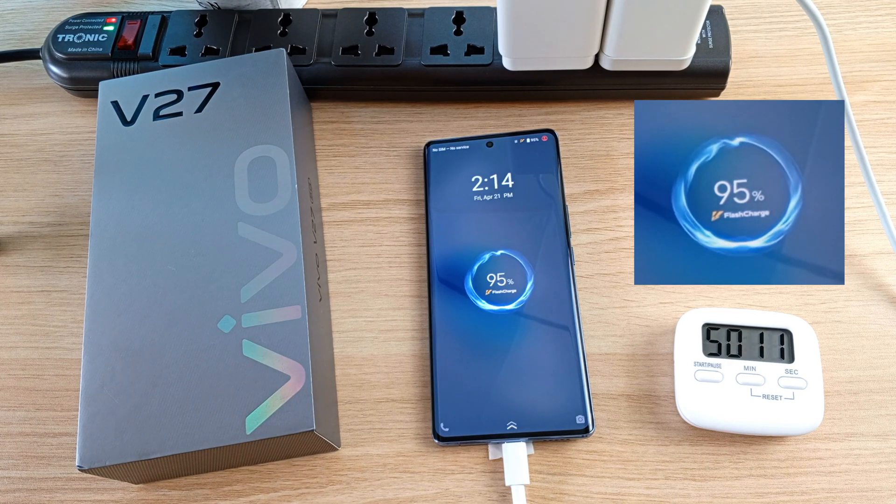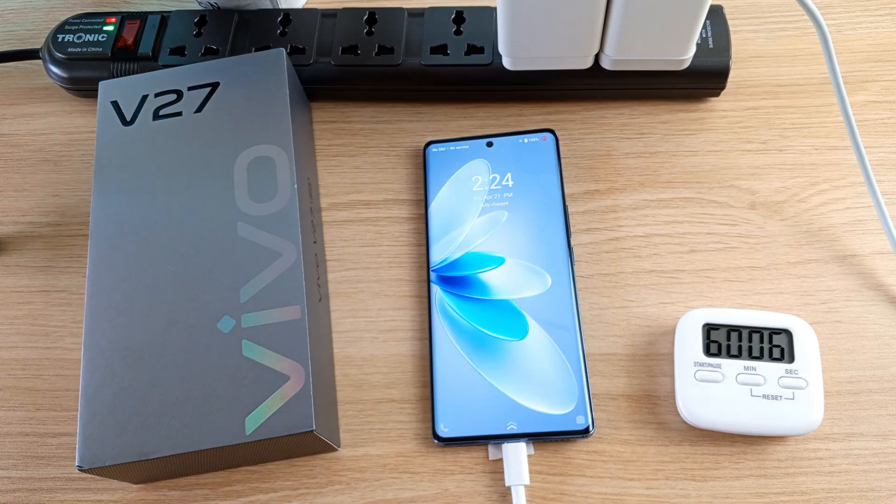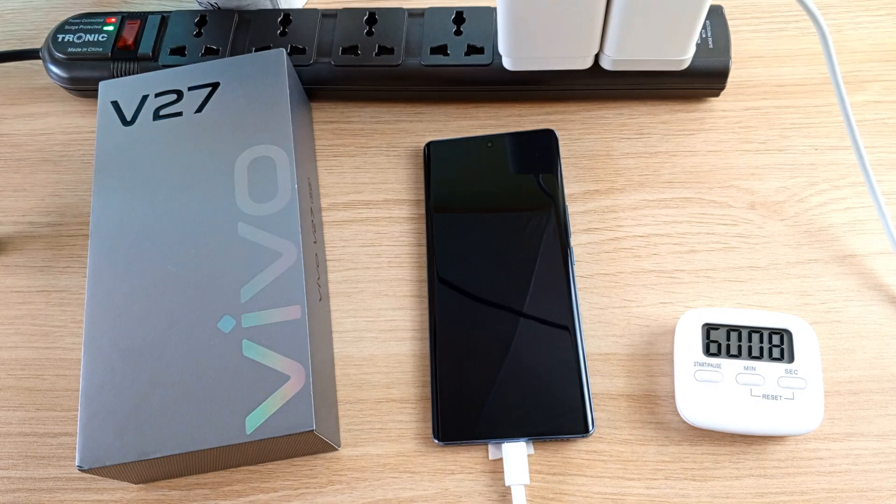90% after 45 minutes. 95% after 50 minutes. 98% after 55 minutes. And the phone is fully charged after 1 hour — time to disconnect.